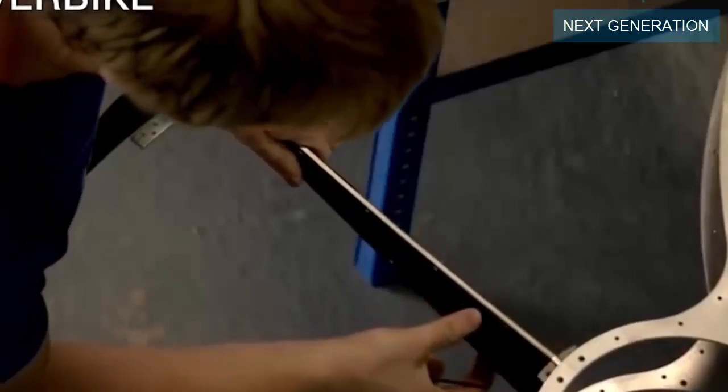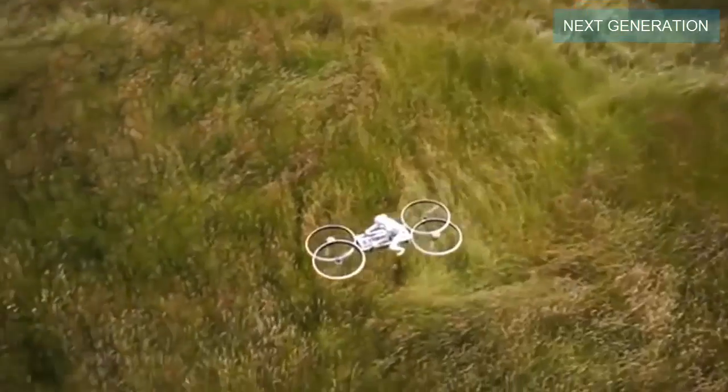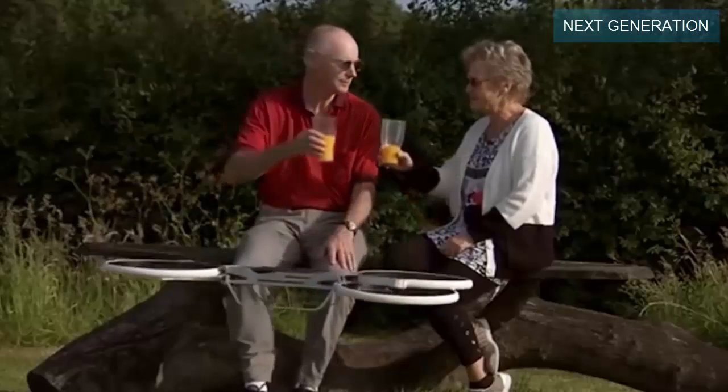The Hoverbike is a revolution in aviation, designed to do what a helicopter does but cost less and do so better. Imagine the day where you will jump on your flying vehicle to go see your family and friends. Well, maybe this will be possible sooner than you think.